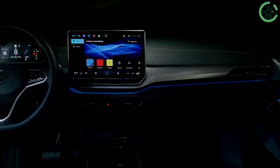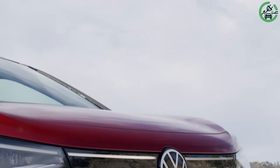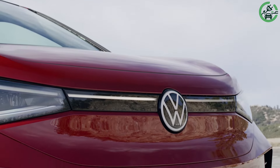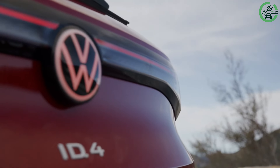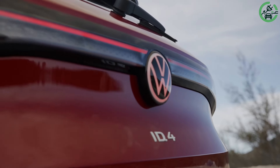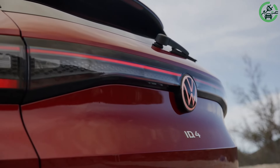These upgrades extend driving range beyond the 2023 model's 275 miles per charge. The 2024 ID.4 features an improved 12.9-inch display for a more user-friendly interface, alongside backlit controls for added convenience and new wheel designs.